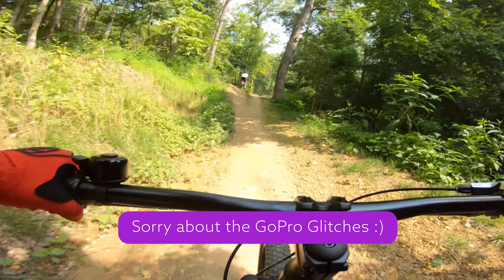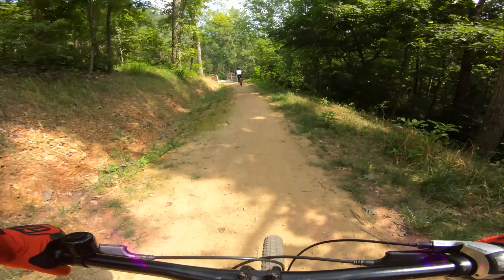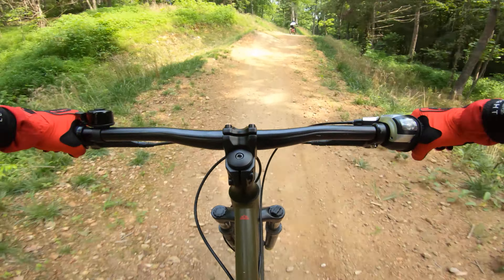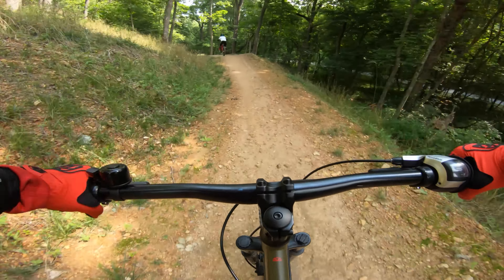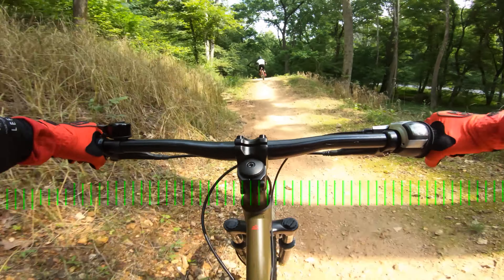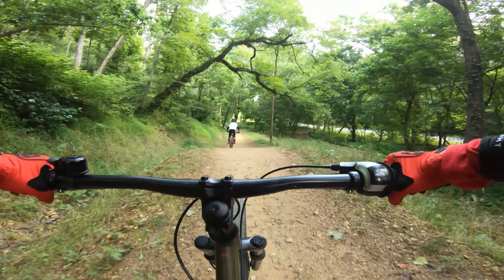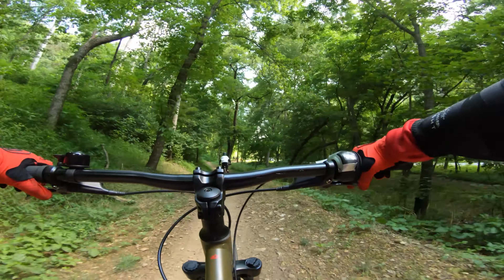I just stopped — I was so excited! My elbow pads are flipping like crazy. Got some nice jumps in here.